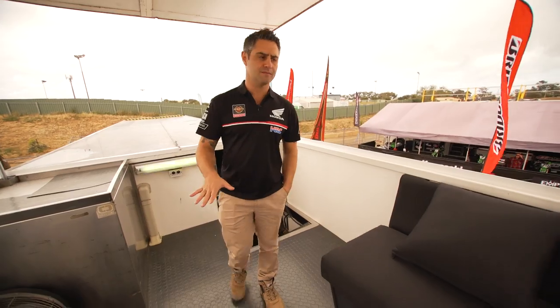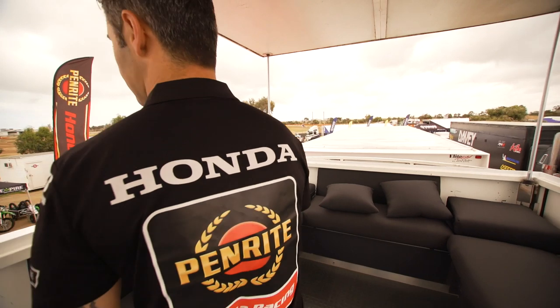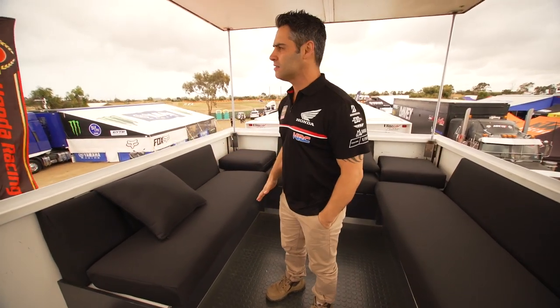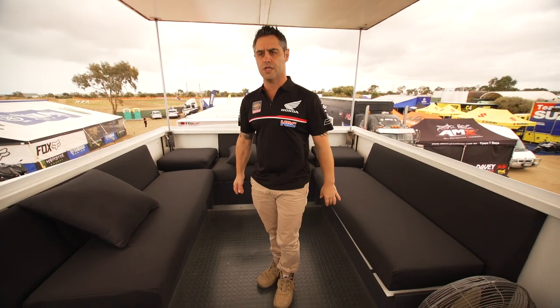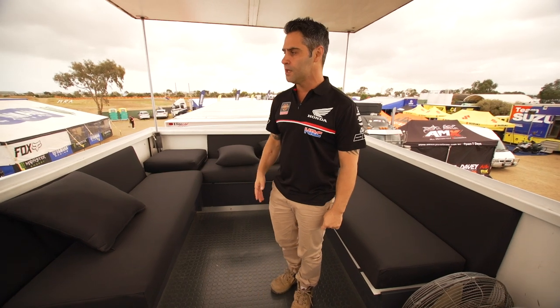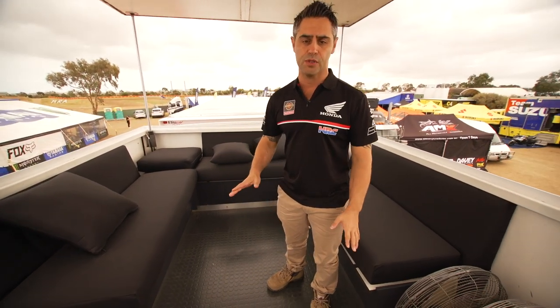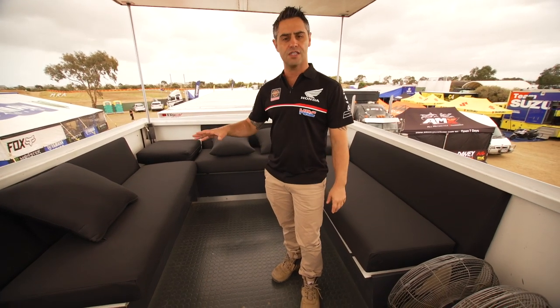This is the riders' lounge. Up here we can generally see the track when we're at motocross, so we can use this as a great vantage point to talk to riders about what's going on on the track. It also gives them an opportunity to come up here, get some fresh air, and be by themselves — whether they want to lie down, listen to music, or just completely chill out. Or even bring their family, a sponsor, or a friend up for a chat. This is their little area to switch off between races, and also a great vantage point to analyze different situations on the track.